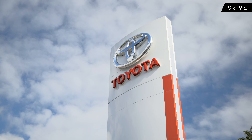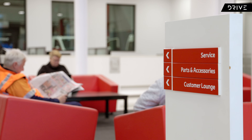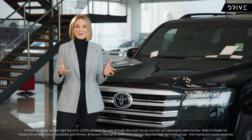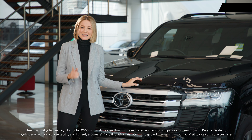Your local Toyota dealer. The place where you bought your car. The place where you service your car. But your dealer, one of 290 authorised locations around Australia, can be even more than this. Let me show you.